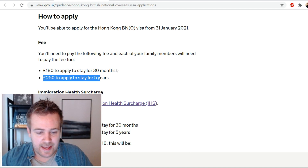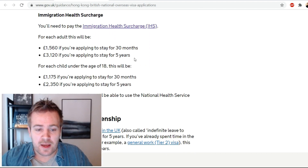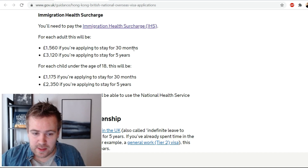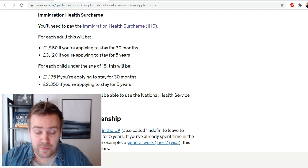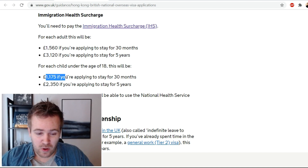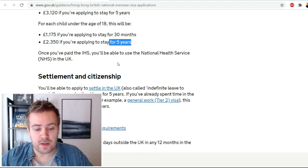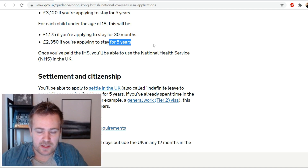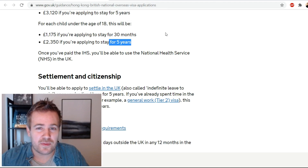The immigration health surcharge is where it gets more expensive. You'll need to pay it for each adult: £1,560 if applying to stay for 30 months, or £3,120 for five years. For each child under 18: £1,175 for 30 months or £2,350 for five years. Once you've paid the IHS you'll be able to use the National Health Service. This is money that all British people pay for basic medical coverage, so at least you're getting something for it.